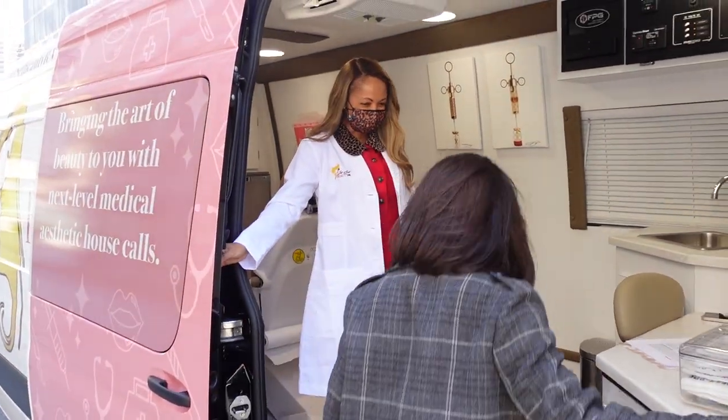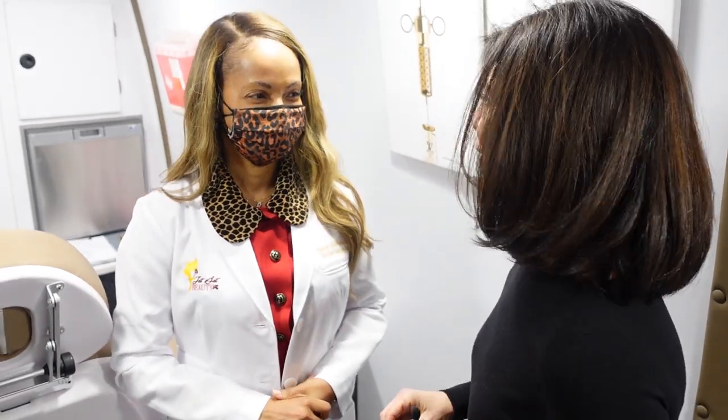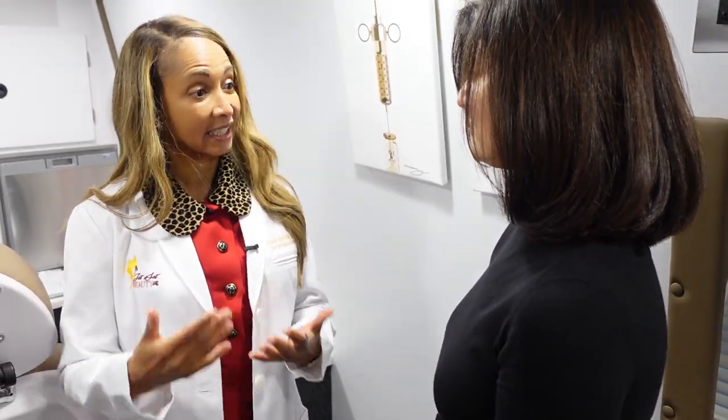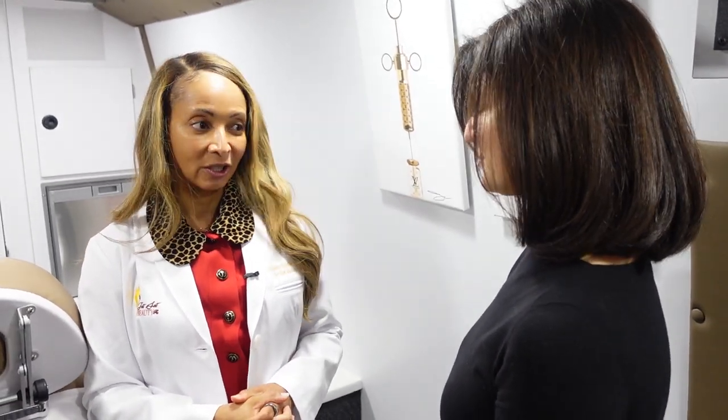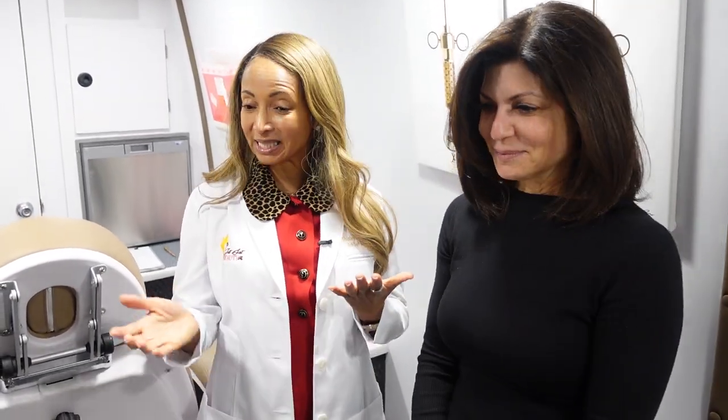Welcome to Jet Set Beauty Rx! Dr. Shirley Medier and I have been dear friends for a very long time, and she's done a lot of things to my face while always making sure I never step out and look different. During the past couple of years she was thinking about doing things differently — she's been doing house calls for over ten years and wanted to take it to the next level. She tricked out a Mercedes van, and this is Jet Set Beauty Rx on wheels: mobile aesthetic services on your time.